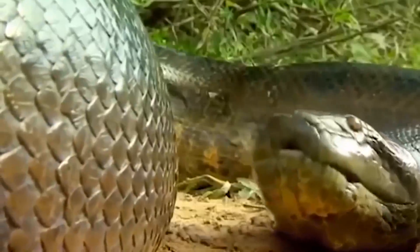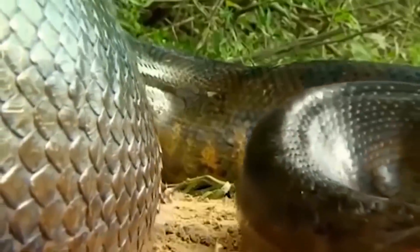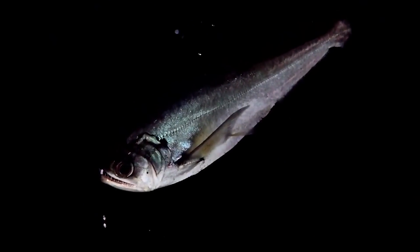Whatever the case, even though attacks on humans don't happen that often, I wouldn't go swimming in the Amazon anytime soon for more reasons than one. The Payara — just because it is small, that doesn't mean it doesn't pack a big bite.